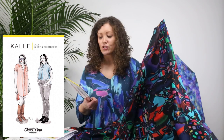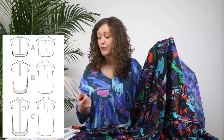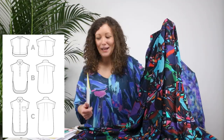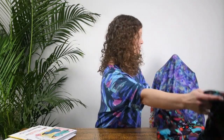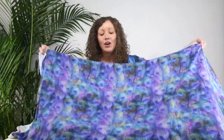On this pattern you've got three different views: View A is a cropped shirt, View B is a longer-length shirt, and View C is a shirt dress — any of them would suit it perfectly. The fabric will be soft and drapey and hang really well. Personally I would go for View B or C because I like a longer length top rather than a crop top, and I would want to showcase that print in all its glory.